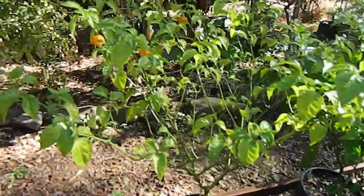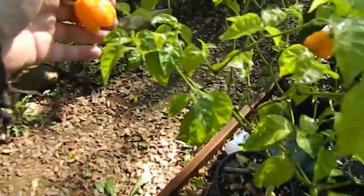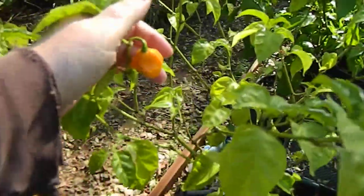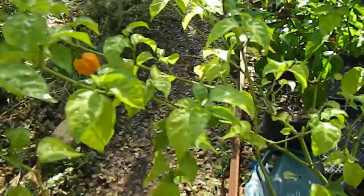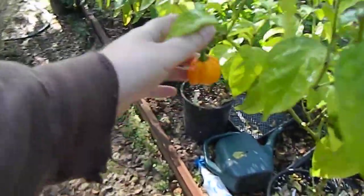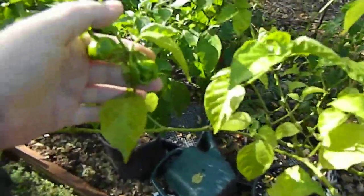Here's that yellow seven pot brain strain — the last pods on the plant. Got a couple green ones, but these won't have time to ripen, so just make do with these. A couple more greens.